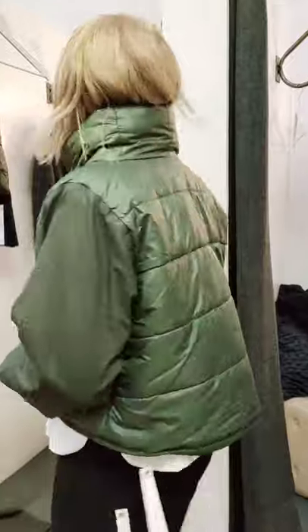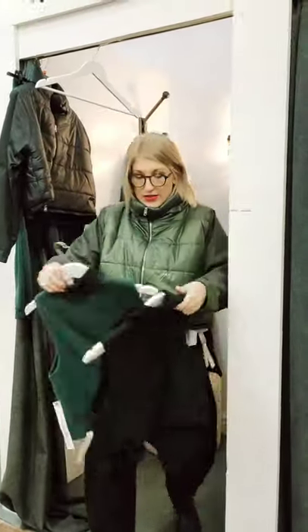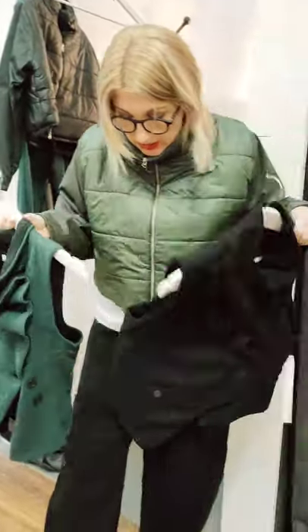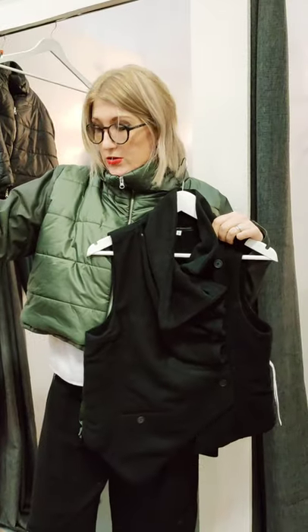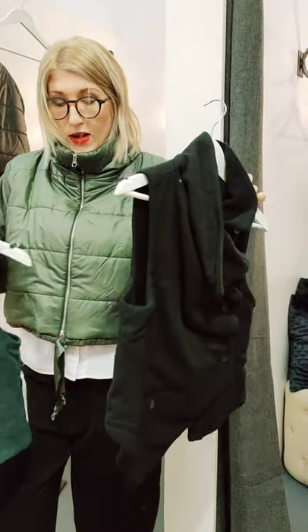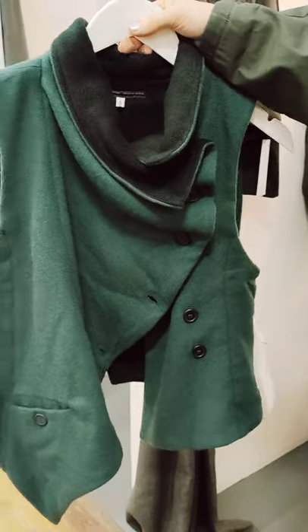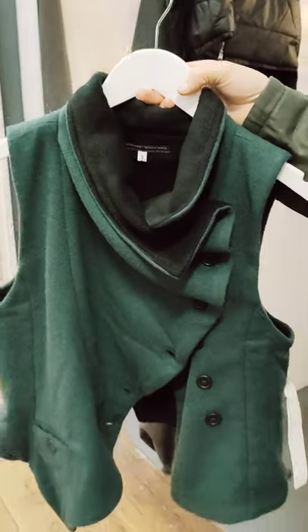And are there some waistcoats that go with the trousers? So we've got these little waistcoats — same material as the trousers — which, with just a little white shirt underneath, is really nice. The trousers come in green as well, and the waistcoats come in both colours, so you can team up the whole outfit. And they're all fleece-lined, with a lovely ripple effect, which is really flattering.